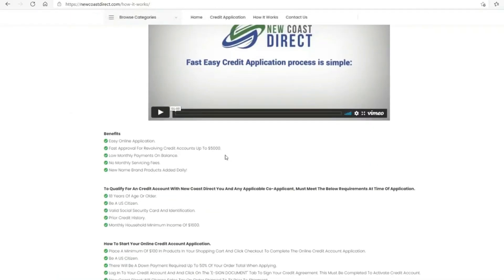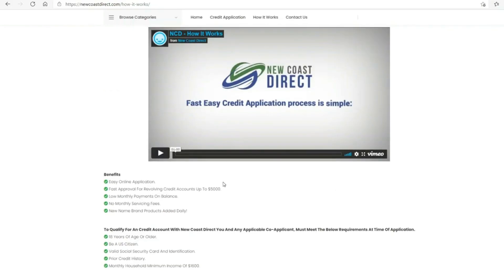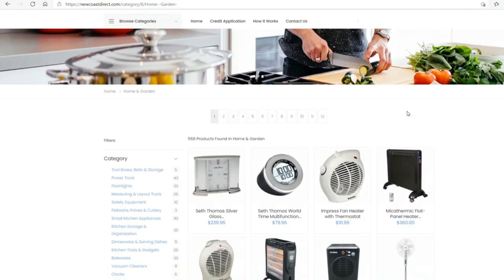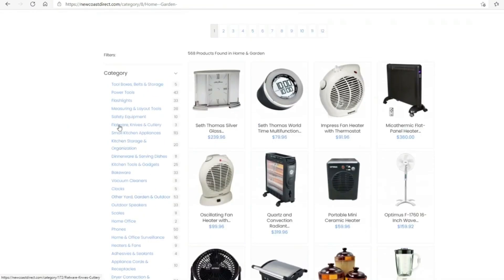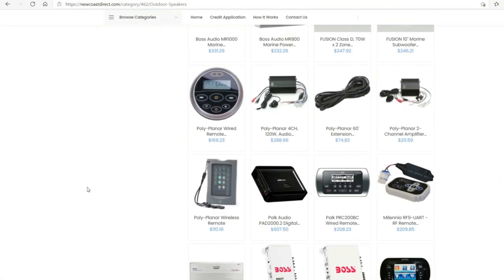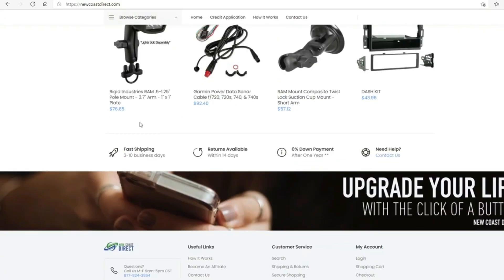The benefits, what you need to qualify, and how to start your online credit application — you can just read through this and it's all legit. I have it, I tried it, I did it, and it worked. You can take a look at the items — the items are overpriced, which is why I only used it one time. If they were a little bit cheaper I'd probably use it again, but other than that I wouldn't. Just get the credit and run.